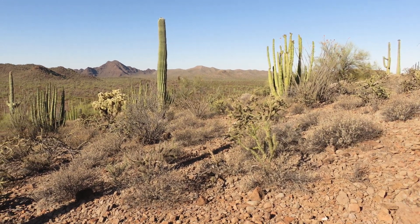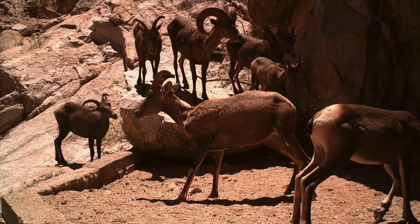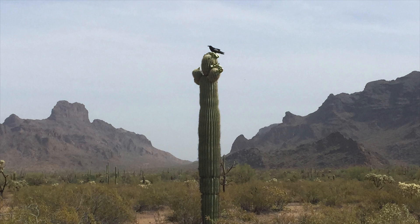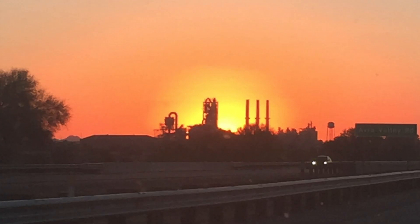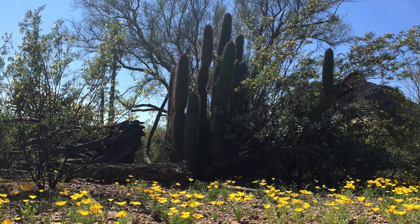Many people believe that the desert is a barren and inhospitable place. However, mammals of all shapes and sizes live in this challenging environment. Today, there are many human-related threats to plants and animals, yet the Sonoran Desert still holds an incredible amount of biological diversity.